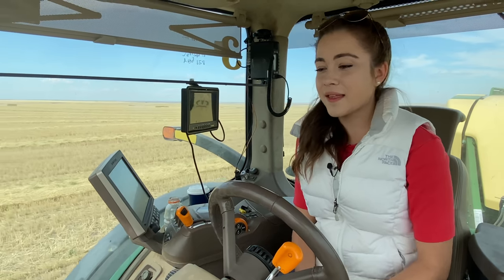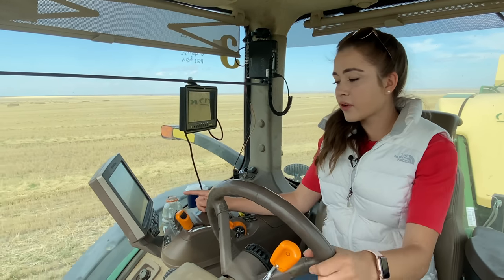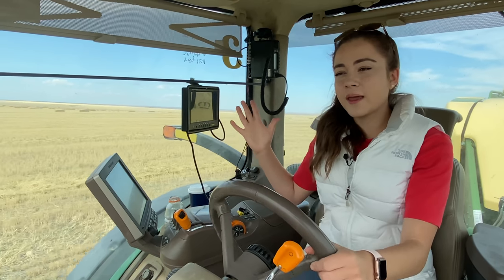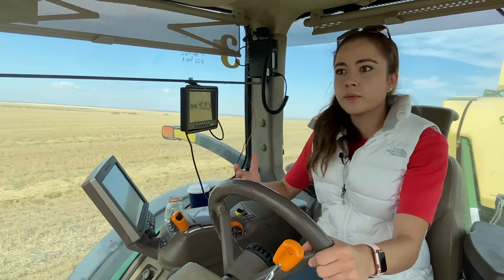A huge thank you to Ivor for giving me the opportunity to run this awesome tractor and baler. I've got an image of how the baler works on my screen, and also arrows pointing to which direction I should drive to make sure I'm straight down the center and picking up all of the straw.